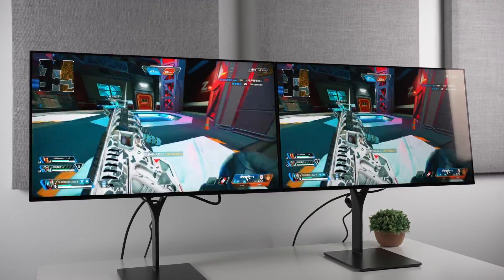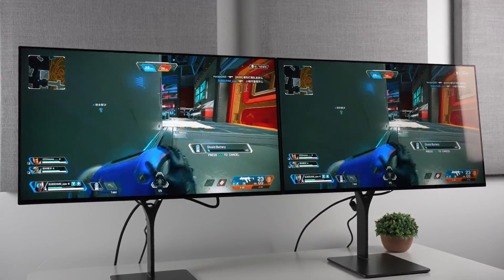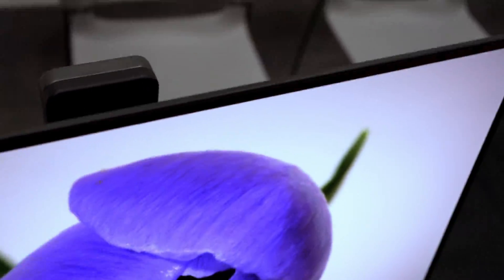Now, Doe has had some serious problems in the past, judging by comments online, and believe me, I get it. But say what you will — they make some really beautiful-looking displays, and this one is by far the best one yet.